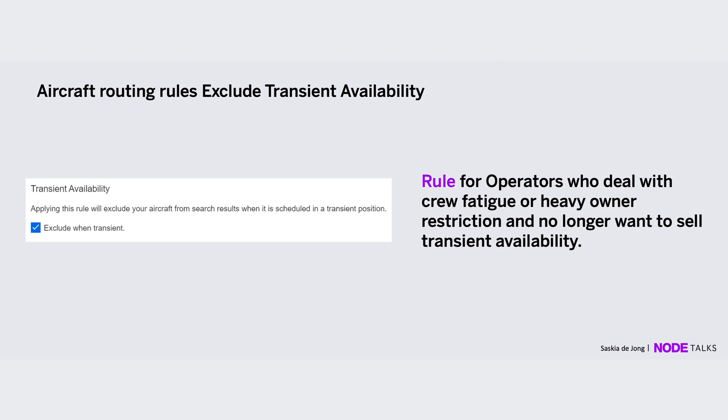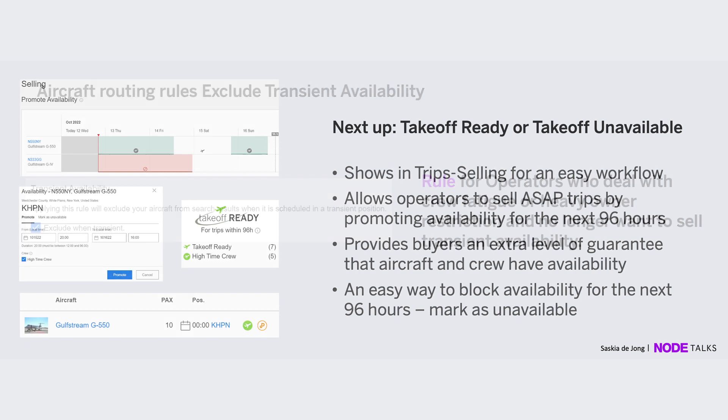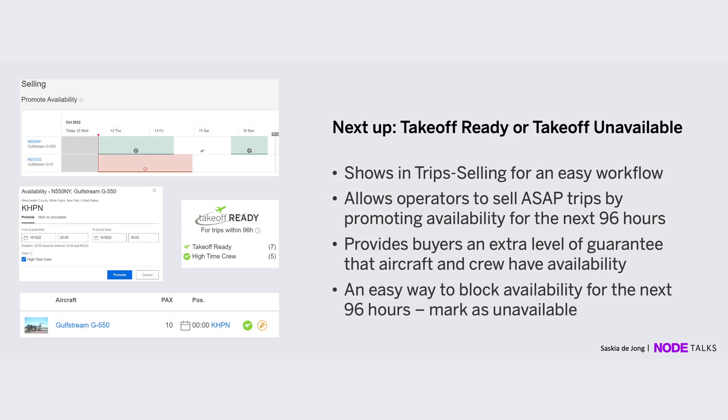We also have a transient availability rule. You might get requests when your aircraft is transient according to your schedule, and we know how difficult that can be — dealing with owners and crew. If you prefer not to get requests when you are transient, we can block that out for you.